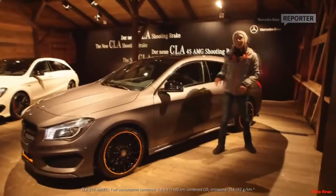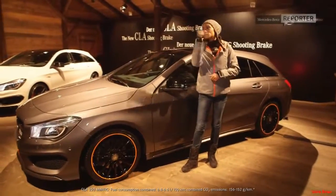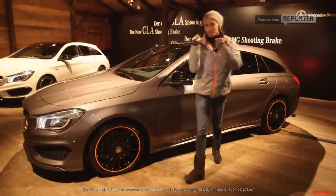You've seen how much fun I had testing the GLA with 4MATIC in the snow — be sure to try that out for yourselves. And as soon as you get a chance to, do not miss out on checking out the new CLA Shooting Brake. This is Yasmin wishing you a wonderful night from Tirol.